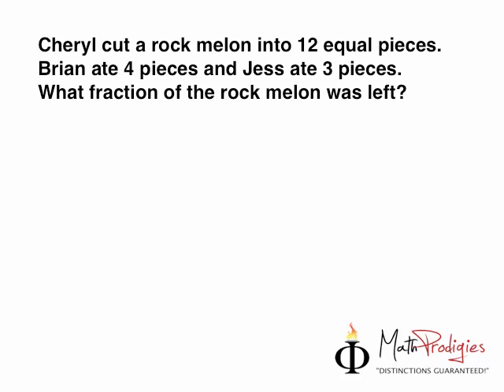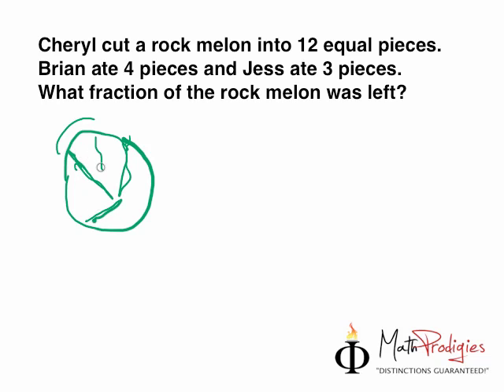So like we discussed yesterday, a rock melon looks a bit like this. This is a rock melon — it's not a rock, it is a melon. What happened was, Cheryl cut the rock melon into 12 equal pieces, so it looks a bit like this.